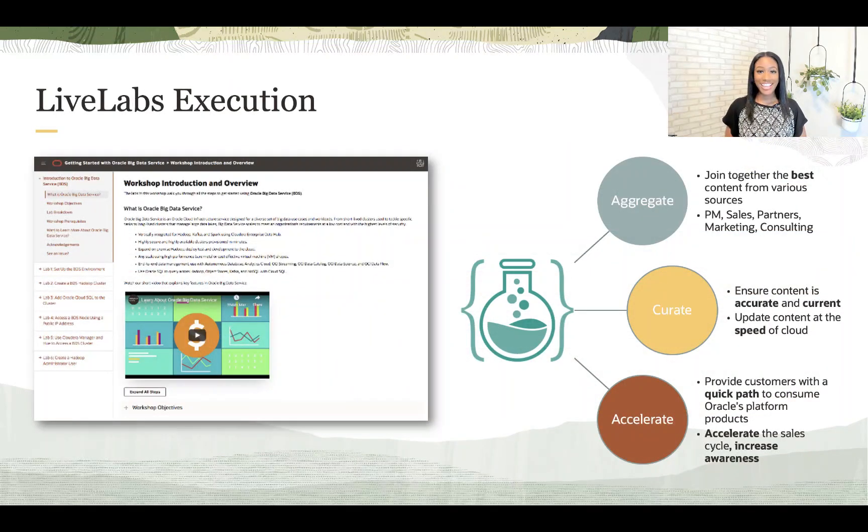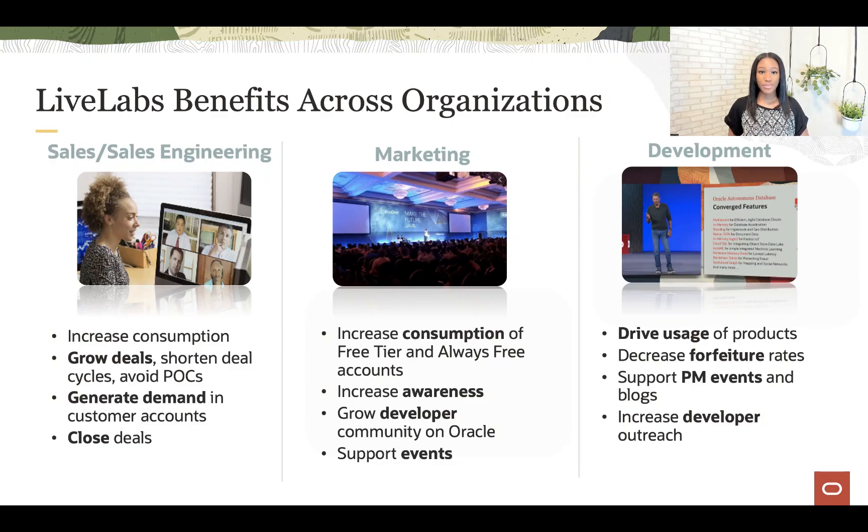Live Labs' mission is to aggregate content from various sources, create the content and ensure it stays accurate, while accelerating the sales cycle and increasing consumption.